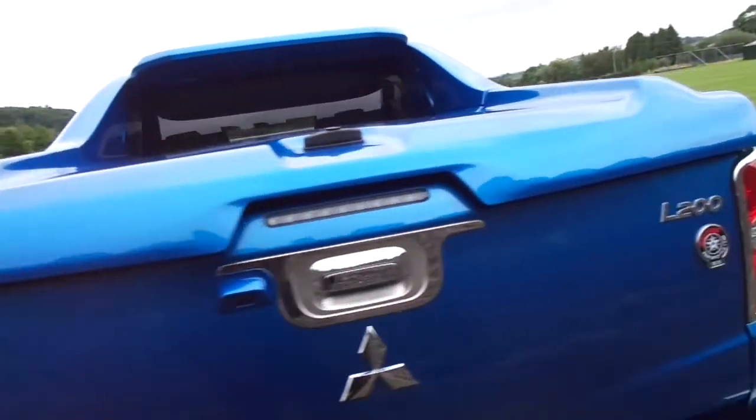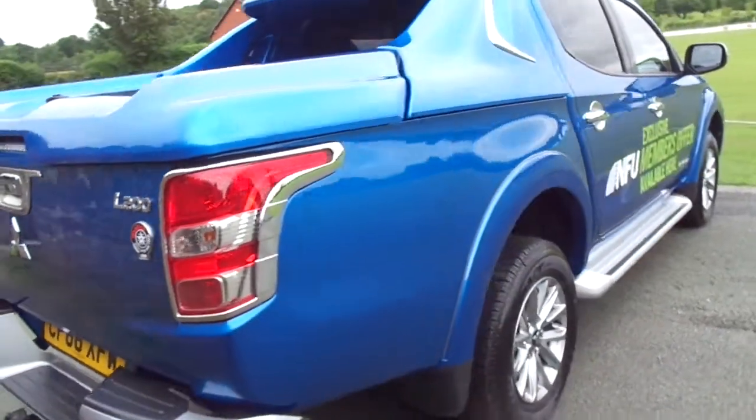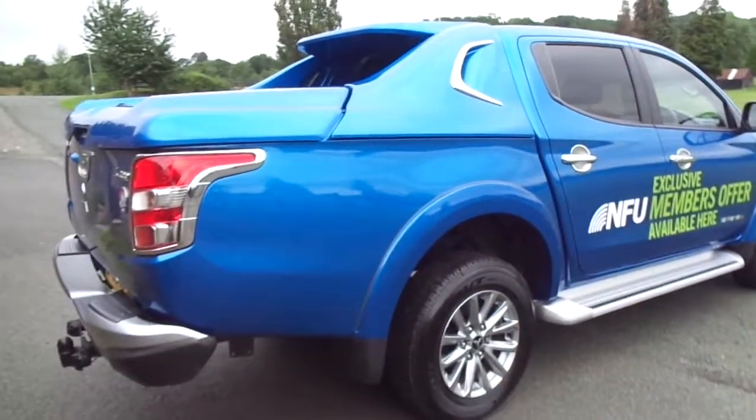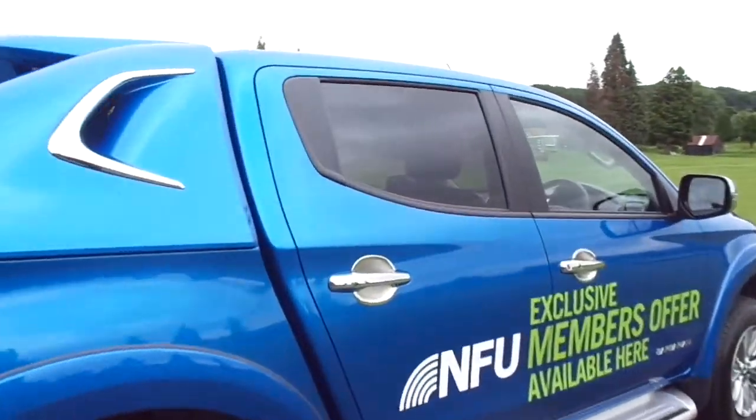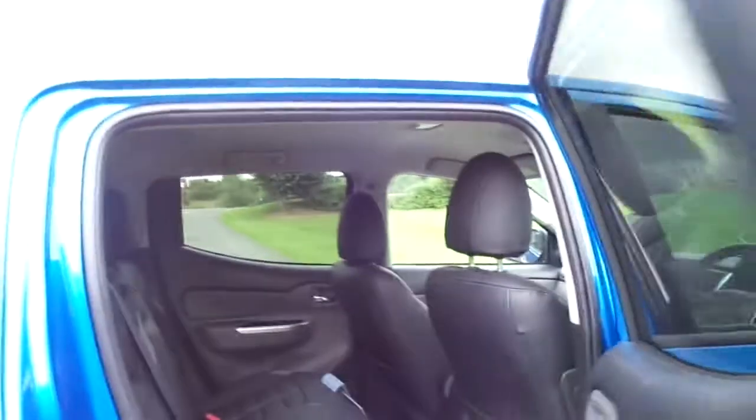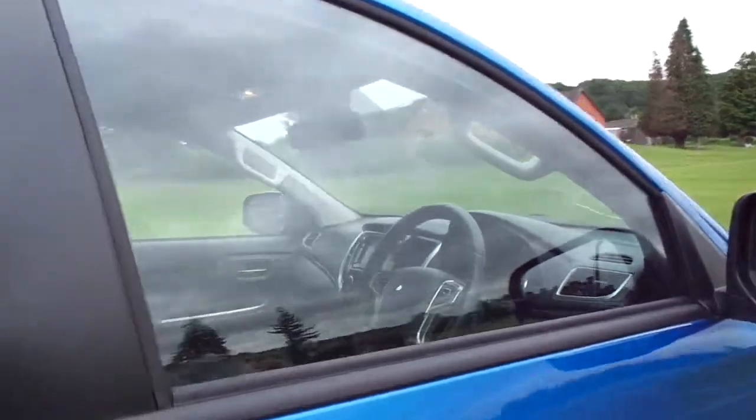This one is capable of towing up to 3.1 tonne and is free from all major dents or scratches. This one gives you the ability to go on and off-road in two and four wheel drive — a very nice family size truck as well.